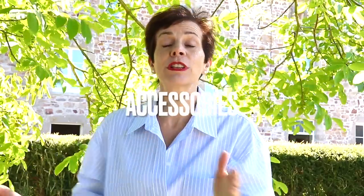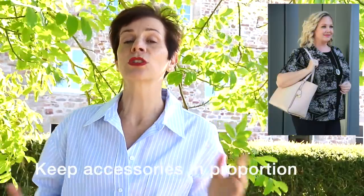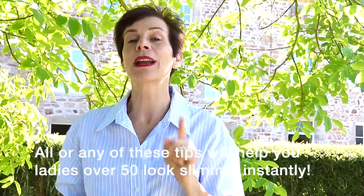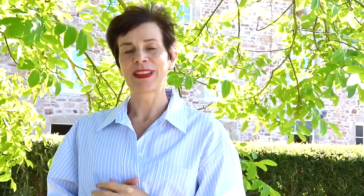And accessories! For instance, a handbag — always wear a handbag that is in proportion to your silhouette, as too small a bag will make you look larger in comparison. All or any of these style tips, tricks and principles will help you ladies over 50 look slimmer instantly. If you enjoyed this video, you'll love this one!